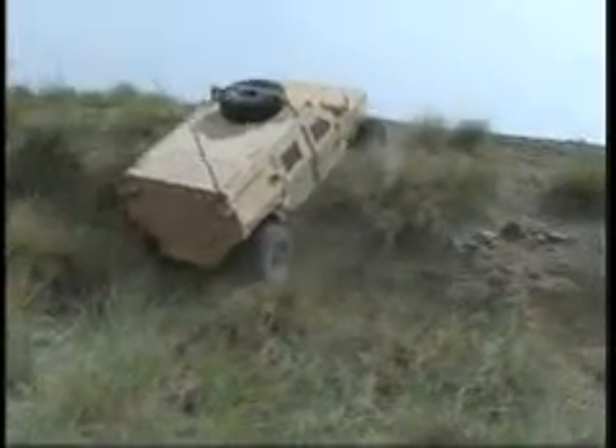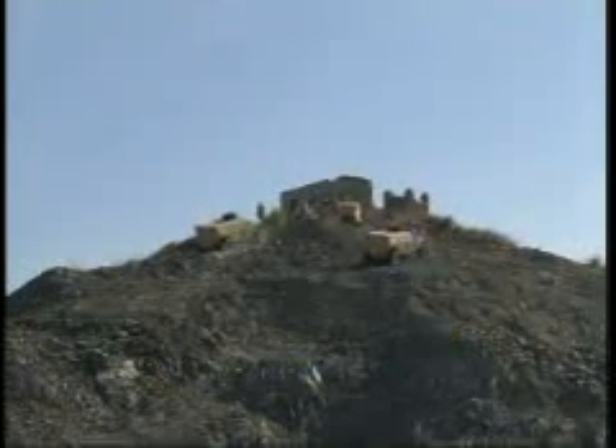The Army Rapid Equipping Force depends on soldier feedback to evaluate new equipment. Real soldiers are the ones that are going to use them the most. It just seems practical that they put actual soldiers in the vehicle to see what they're comfortable with and see what changes could possibly be made.